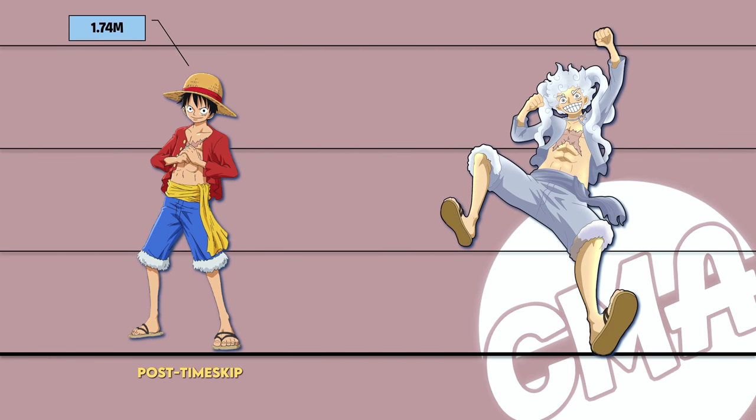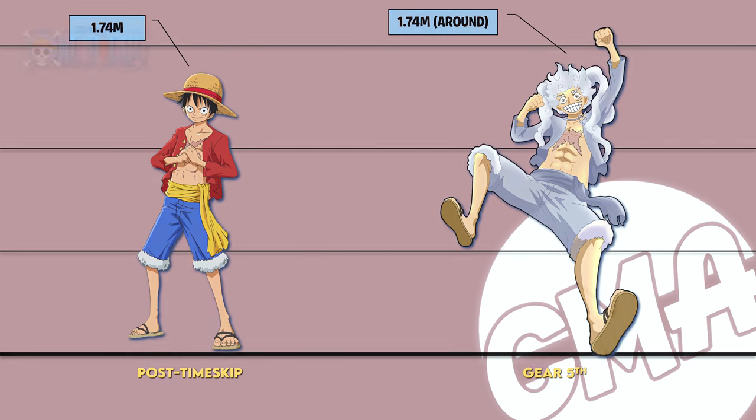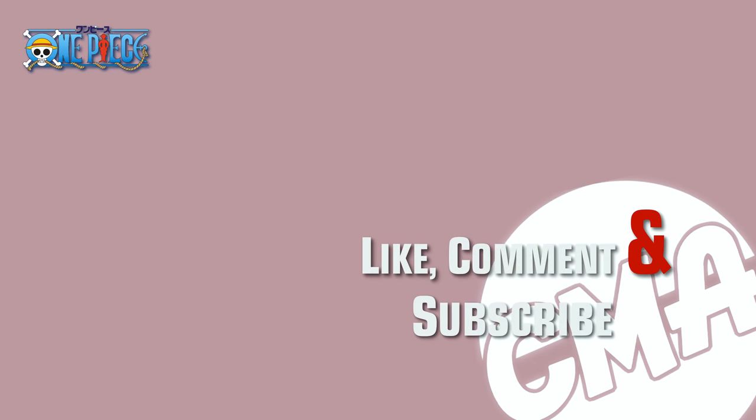In my opinion, Gear Fifth height is similar to normal Luffy height because the only thing that changes in Gear Fifth is his hair and clothes turn white. Thanks for watching my video, please like, comment and subscribe.